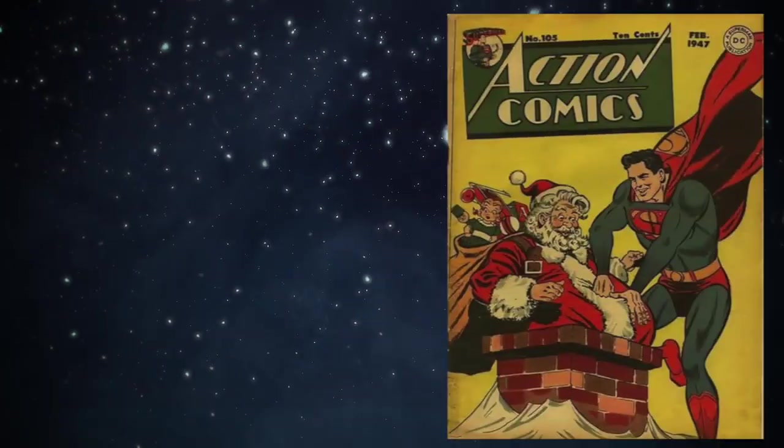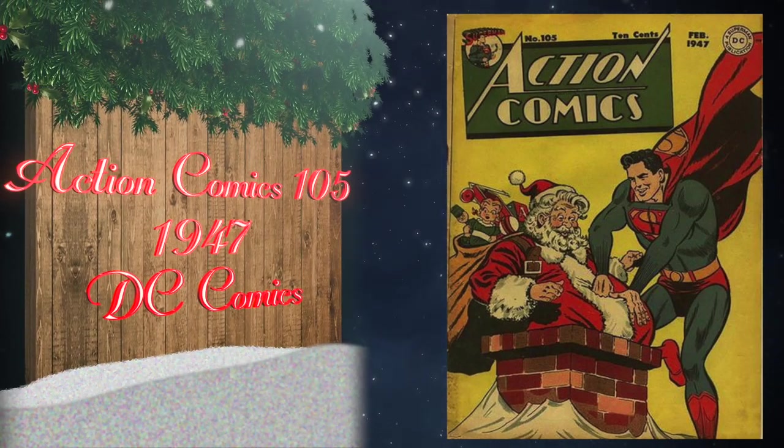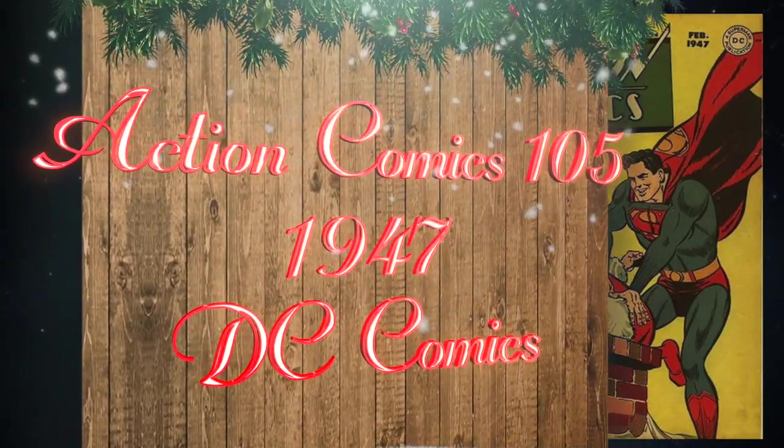At number 20, Action Comics number 105 was published in 1947 by DC Comics, featuring a fantastic Superman and Santa cover by Wayne Boring. It also has the story 'The Man Who Hated Christmas.' There's actually a surprisingly high 9.6 blue label on the census.